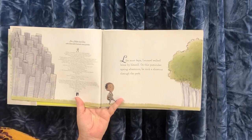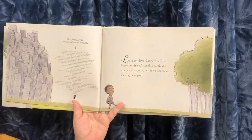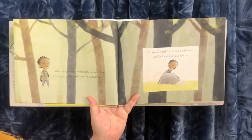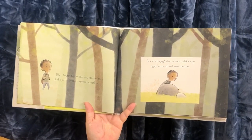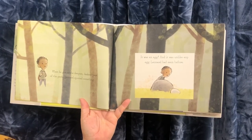Like most days, Leonard walked home by himself. On this particular spring afternoon, he took a shortcut through the park. When he got to the deepest, darkest part of the park, Leonard spotted something. It was an egg.